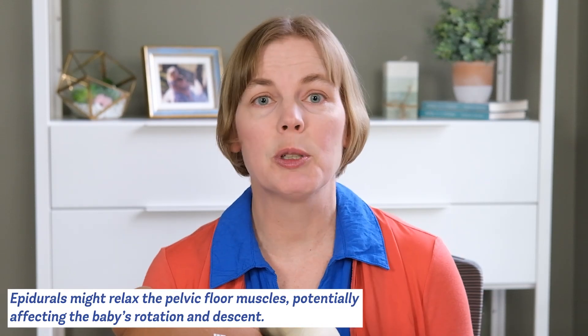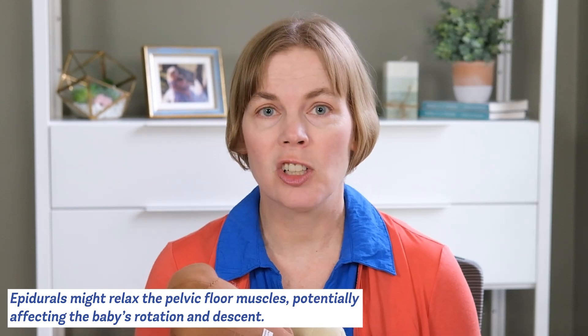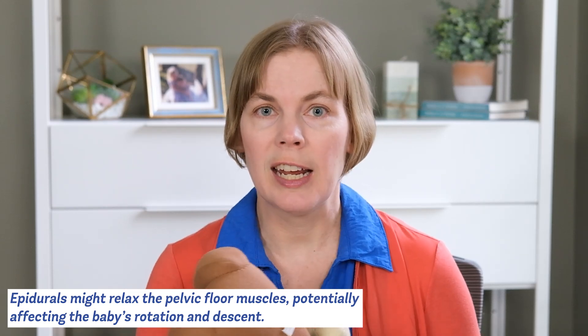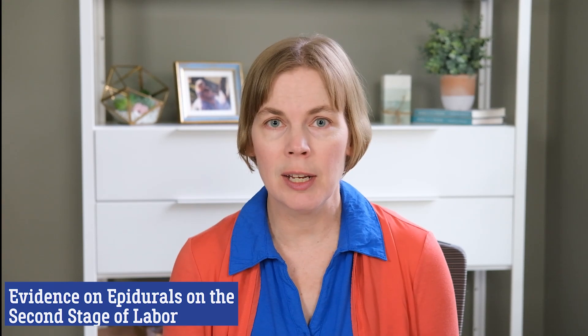It's also possible that epidurals might relax some of the muscles of the pelvic floor, which may have some kind of impact on the baby's ability to rotate and come out through the pelvis. So we know theoretically epidurals could have an impact on the second stage.